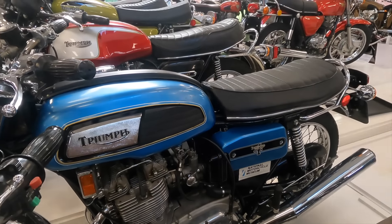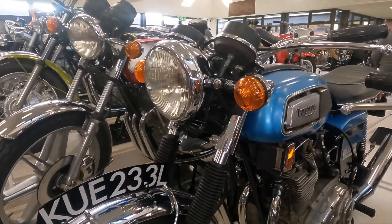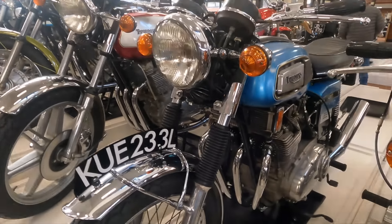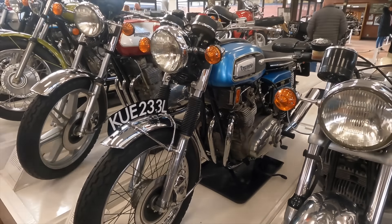The completed machine was taken over to the MIRA test track, where it hit 119 miles an hour on test. But this was after all a proof of concept machine, and ultimately NVT's management did not feel that a four-cylinder bike was economically feasible.